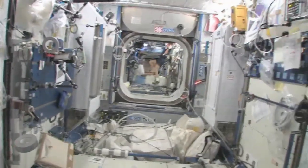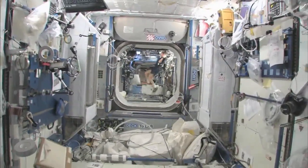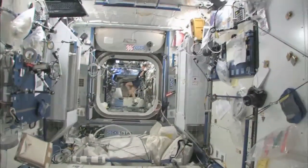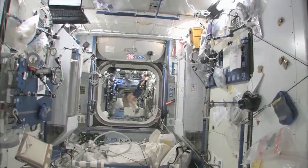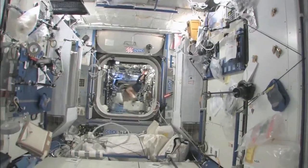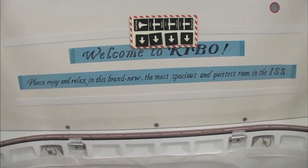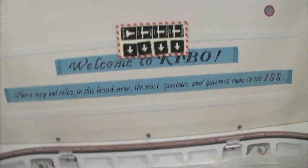And you can look down the stack and see several other modules, and even a little bit into the functional cargo block, the FGB, and then the service module. It's a really big space station that we've got. Welcome to Kibo — please enjoy and relax in this brand new, most spacious and quietest room in the ISS.